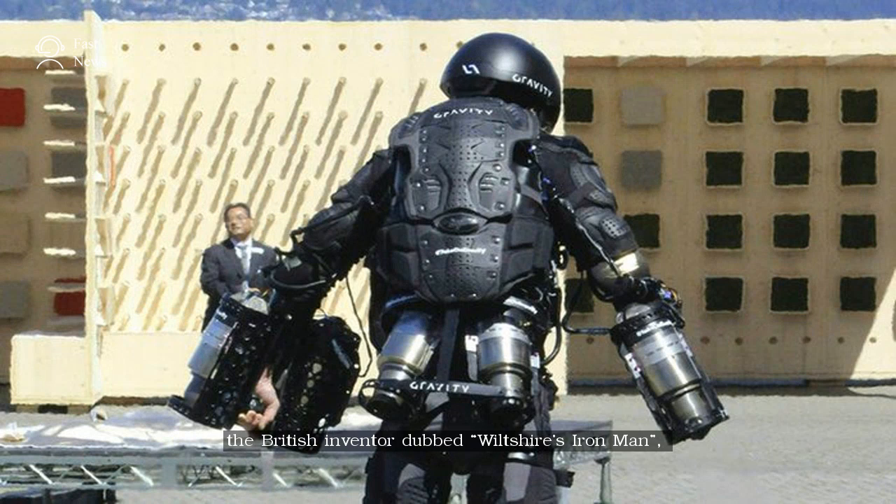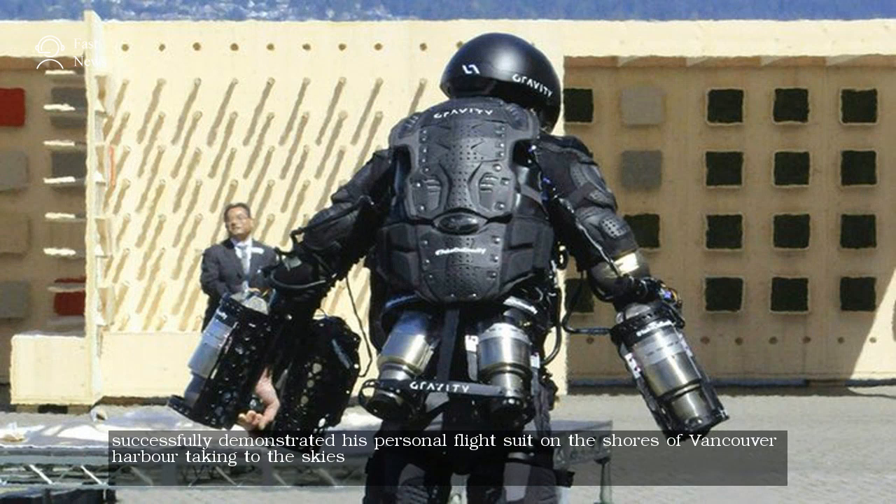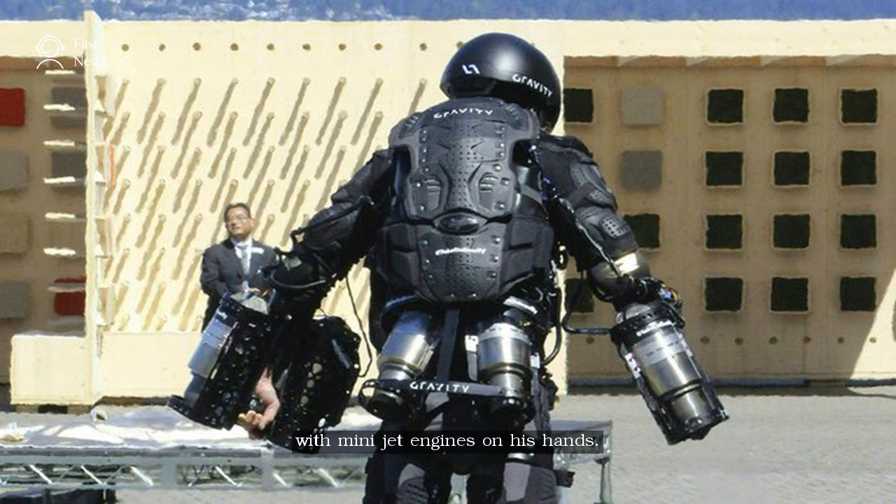Richard Browning, the British inventor dubbed 'Wiltyr's Iron Man,' successfully demonstrated his personal flight suit on the shores of Vancouver Harbor, taking to the skies with mini-jet engines on his hands.